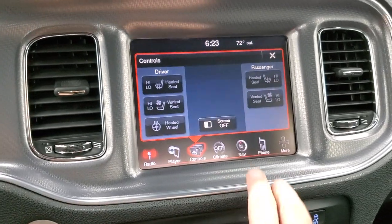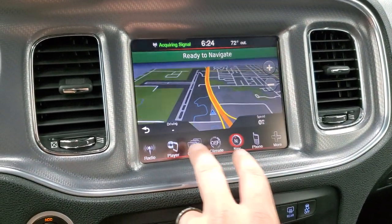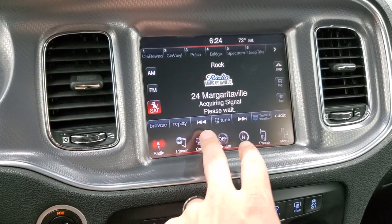This one comes with the 8.4 radio — it has the factory navigation system on it. It also has AM, FM, and Sirius satellite radio capabilities.